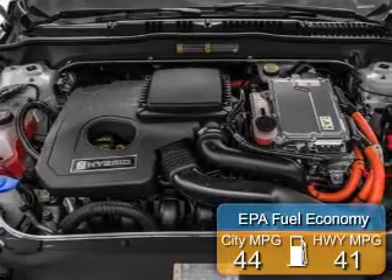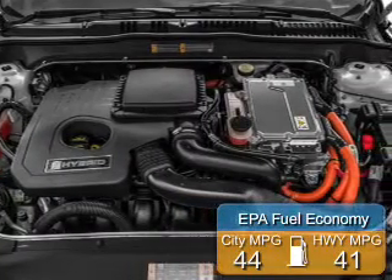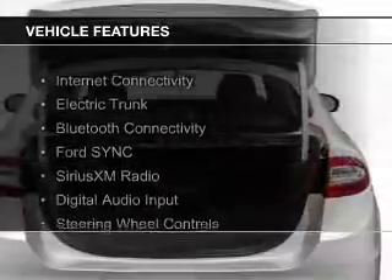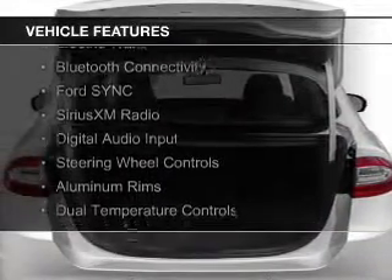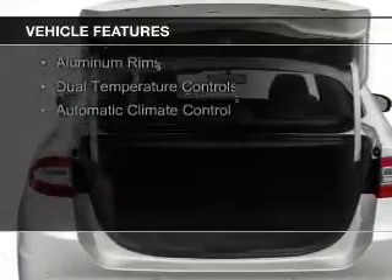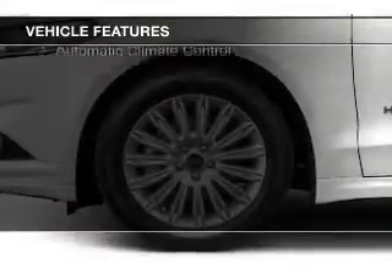Great fuel efficiency saves you money by requiring fewer trips to the gas station. The features include Internet connectivity, electric trunk, Bluetooth connectivity, Ford Sync voice activation, Sirius XM satellite radio, and digital audio input.